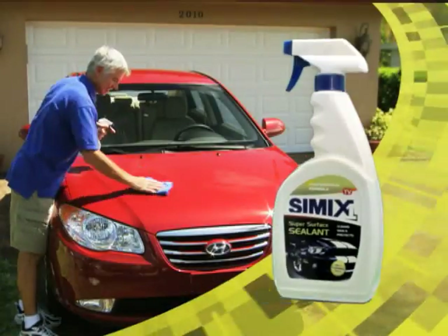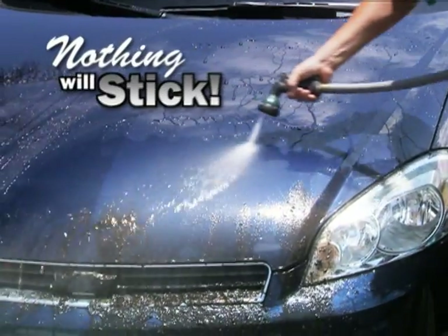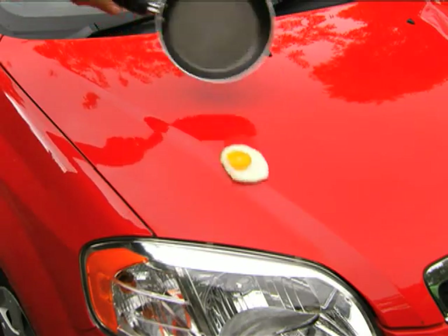What you need is Simix One, the world's first non-stick sealant for your car. It makes the surface so slick, nothing will stick. It works just like a non-stick pan.